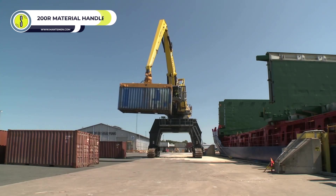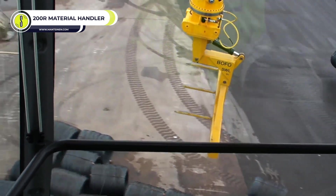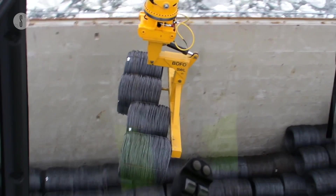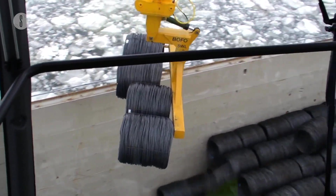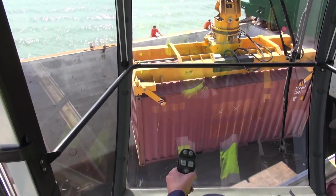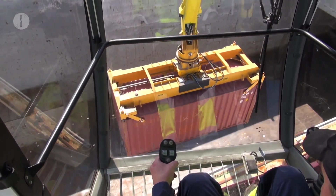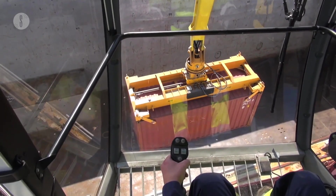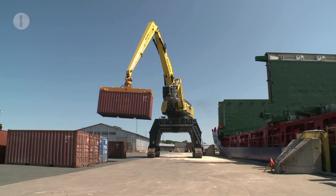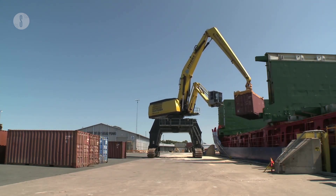Mansonin Group 200R Material Handler. The Mansonin 200R is more than a harbor crane. With a reach capacity of 125 feet for moving wood and scrap, 98 feet for moving universal cargo and steel products, and 66 feet for containers at ports and terminals, the 200R is versatile and cost-effective. Despite its massive size, it is easy to control and brings ease and agility to the worksite.